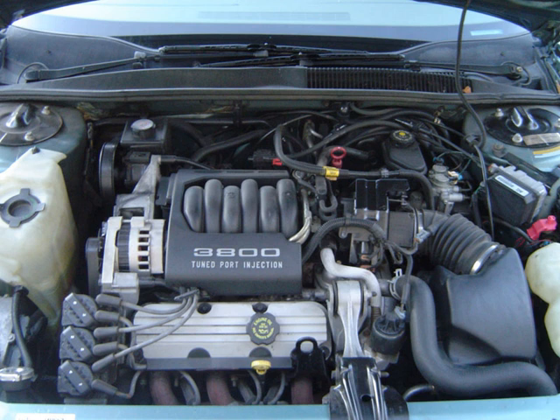The V6 was dropped after the 1967 model year in favor of a conventional 250 cu in (4.1 L) inline-6 engine built by the Chevrolet division, and the tooling was sold to Kaiser Jeep.